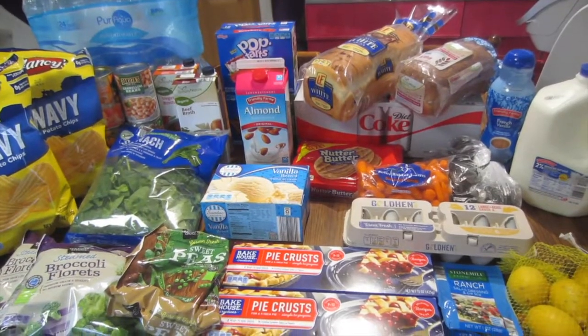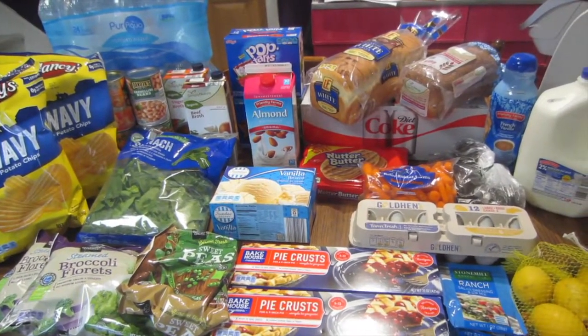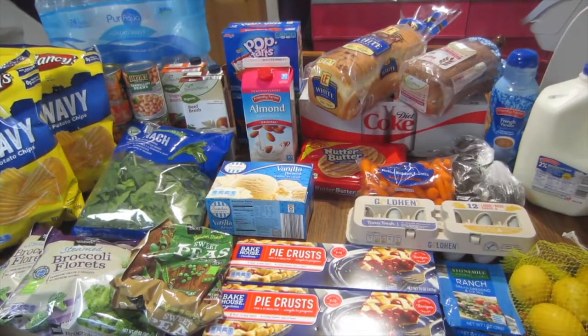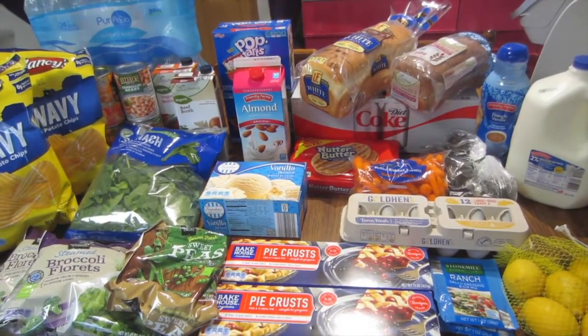Hey guys, it's Kayla from Killing It With Coupons. Here's my Aldi haul for you guys this week. I will do the complete breakdown of this haul on my blog — I'll go over and let you guys know the prices of everything, and do the same thing over there.